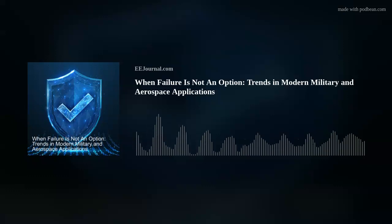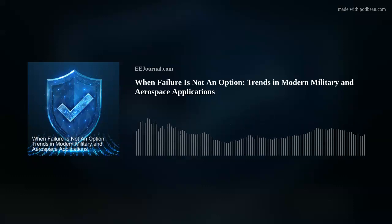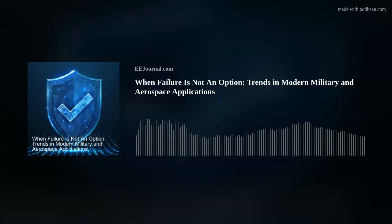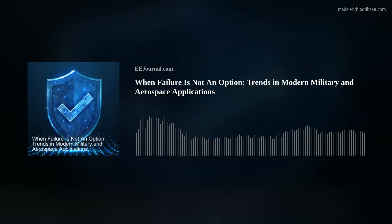You guys have two new 3U VPX modules as well. Tell me more about those. It's a really exciting product launch here at New Wave. To date, New Wave has been very focused on XMC modules, but we are expanding our product line to 3U VPX modules, which allows us to bring bigger FPGAs and more I/O. They're all Versal-based, have AI and machine learning capabilities, multiple ports of 100 gigabit Ethernet, and are SOSA-aligned, VITA standards-based products.